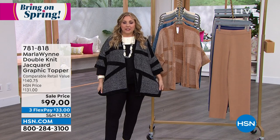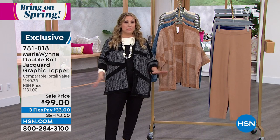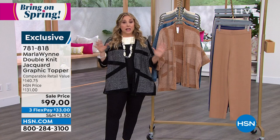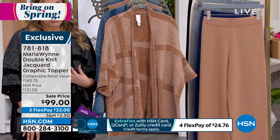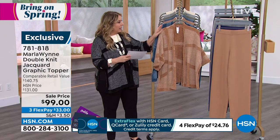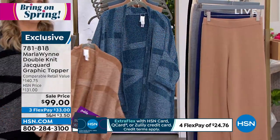We're going to jump into the double-knit Jacquard graphic topper on a big sale price — you're saving over $30 and we're doing three flex pay. If you have an HSN card you get extra flex pay. On any major credit card — MasterCard, Visa, PayPal, debit card — you put down $33 and we send you the Jacquard topper. Same rules apply for clearance: 30 days, get it home, try it on. I'm wearing the ecru-black, and then there's the ecru-camel and the blue combo. Obviously it's going to go with so many things, including your denim.